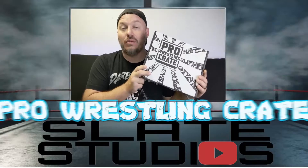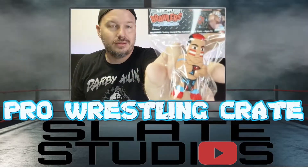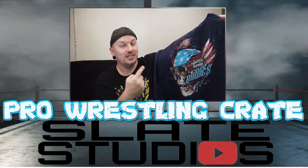Hey guys, Bill with What A Great Deal slash Slate Family Adventures. Got a new Pro Wrestling Crate in the mail, the March 2021 box. So new box in the mail, you know what that means. Hey guys, let's go ahead and get into it.